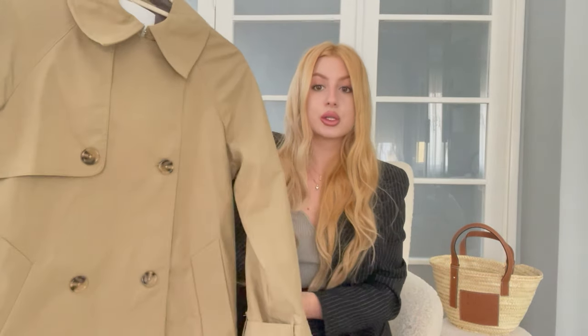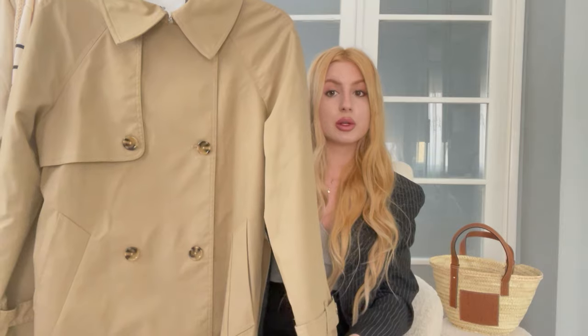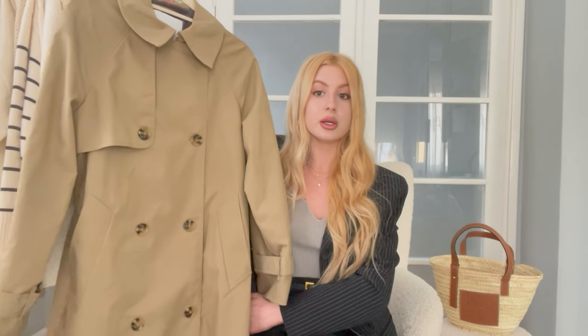I'm going to show you one of the trench coats I currently have from Mango that, in my opinion, is quite similar in overall structure and design to the Burberry one. I have another Mango trench coat but the design is a bit different. I have been wearing this one more recently — it has a green undertone, so it's more of a khaki color, whereas my other Mango trench coat is the more classic beige. The Burberry one I've been looking at is also in that classic beige color, but I have been wearing this khaki one a lot recently and it's very easy to style.